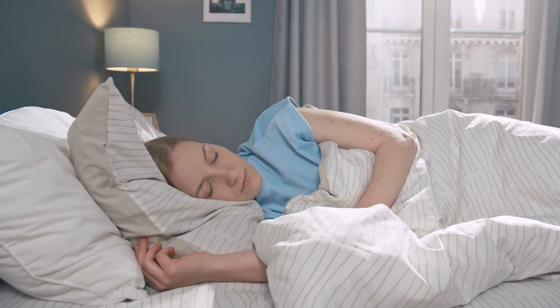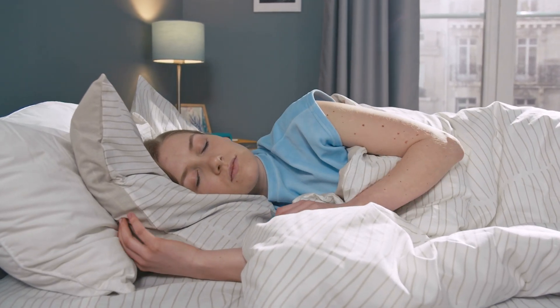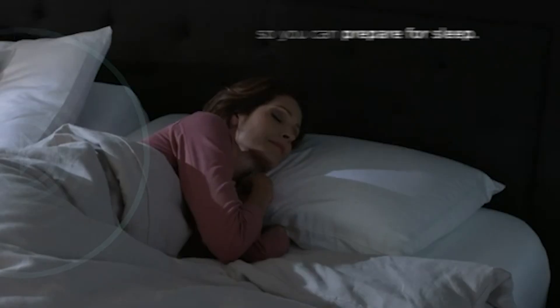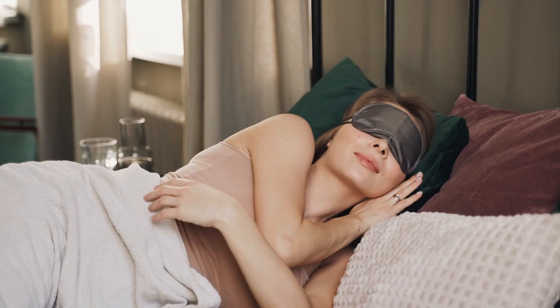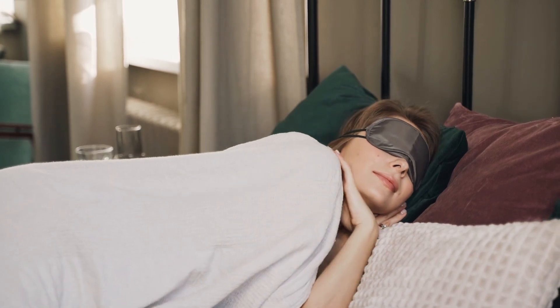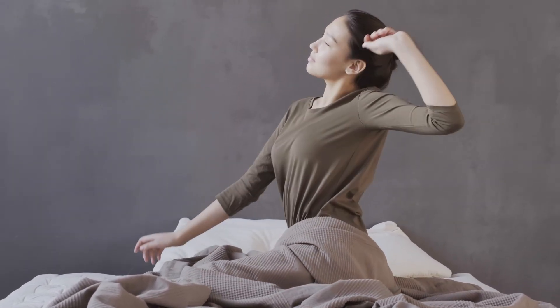If you're serious about improving your sleep quality, dealing with issues like snoring or back pain, or simply want a bed that adjusts to your needs without hassle, the Tempur Ergo ProSmart base could be exactly what you're looking for. With all the built-in technology and thoughtful features, it goes beyond just a place to sleep — it becomes an integral part of your sleep routine, working in the background to help you rest better and wake up refreshed.